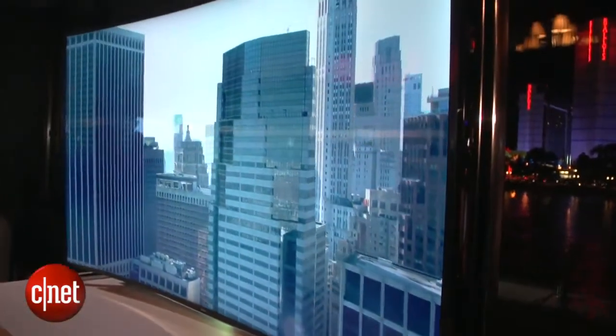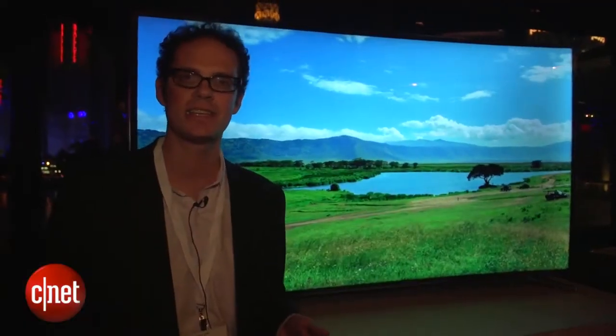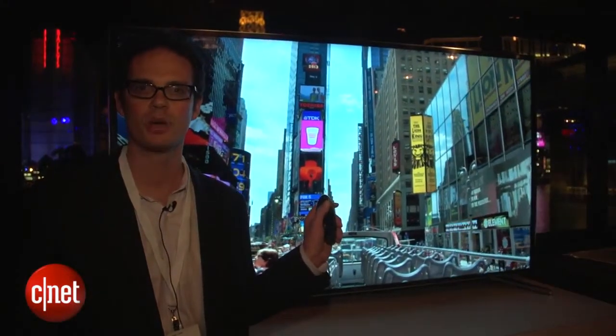A couple of interesting technology points. I originally thought this TV was an OLED display, but it actually is an LED LCD, so this actually bends the entire LCD screen. The plastic behind it bends as well, just at the push of a button right here on the remote control.